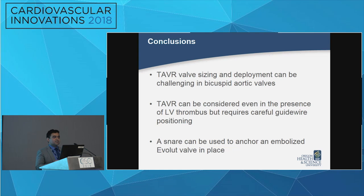In conclusions: TAVR valve sizing can be challenging in the case of bicuspid aortic valves because of the morphology. The presence of an LV thrombus is not necessarily a contraindication to TAVR, especially if there are no other options, but it requires careful guidewire positioning. A snare can be used to anchor an embolized valve in place so it won't move when placing the second valve.